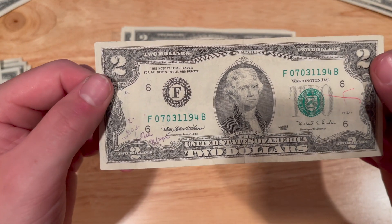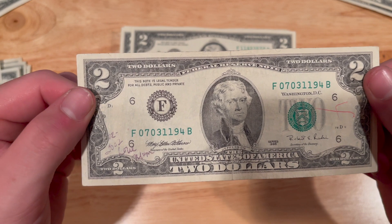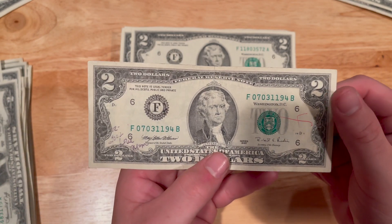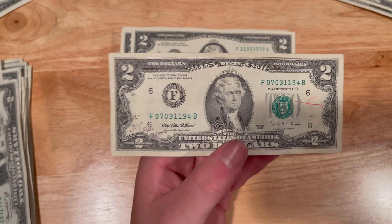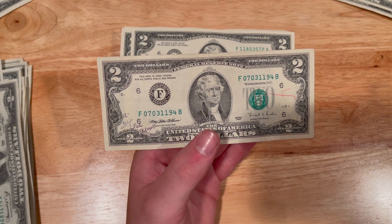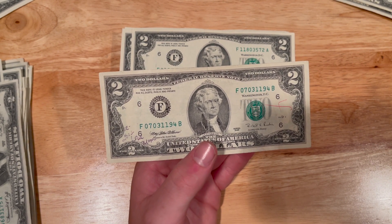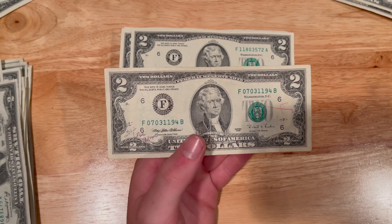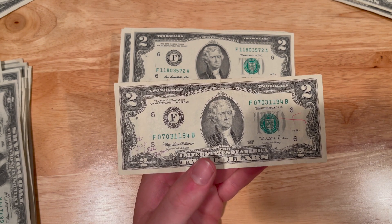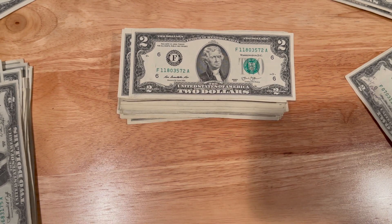This next bill we pulled has a note on it. It says '12 2002,' the bill is from 1995, and it says 'Love, Mom.' Notes like these I like to keep because they serve a message. Mom clearly felt it was important to sign this note — she probably gave either two fives and a two, a ten, or two single tens and a two. This is just part of the history of the two dollar bill. So many people use them in different ways and I love the messages on bills. This one's going aside.